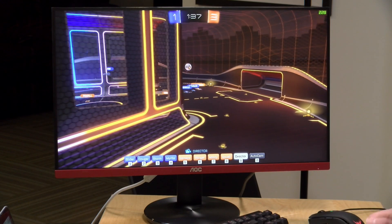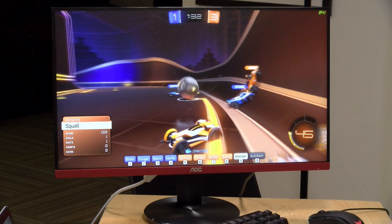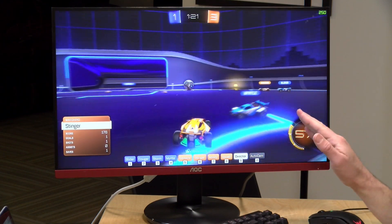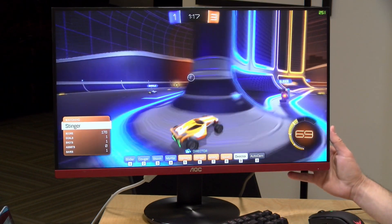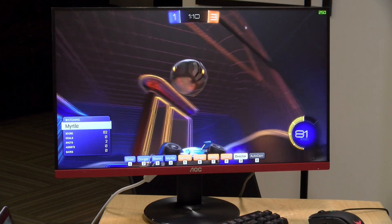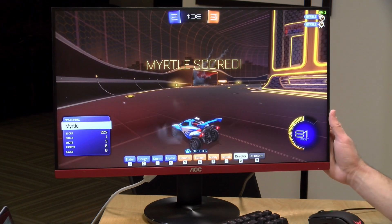The price point on this one is $189 — you shouldn't pay more than that. I'm seeing some third-party sellers trying to take advantage of the current supply constraints and selling it for more, so be patient and you'll find it for a lower price. It's 24.5 inches, 1080p, 144Hz, one millisecond response rate. The panel is a TN panel, which is a little less sharp and crispy versus the IPS panels we typically see on laptops and tablets.